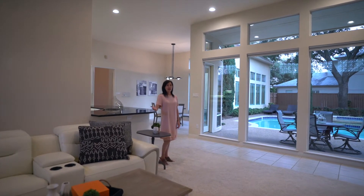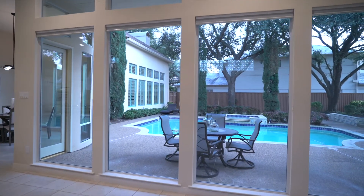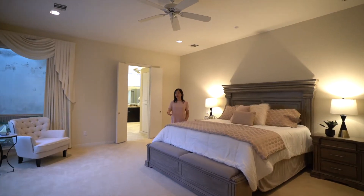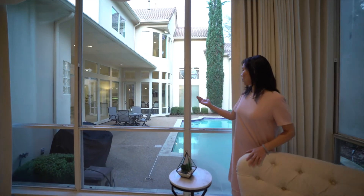This C-shaped layout has spectacular windows that bring in plenty of natural light. No matter where you are in the house, you will have a wonderful view of this beautiful backyard. This spacious master bedroom features a sitting area and a wonderful view of the pool.